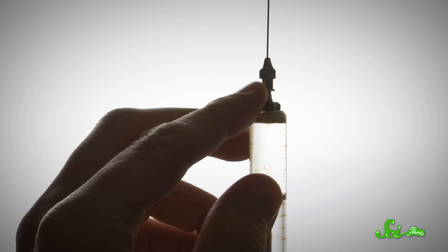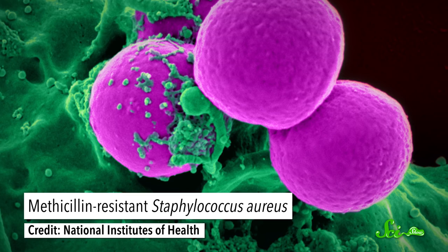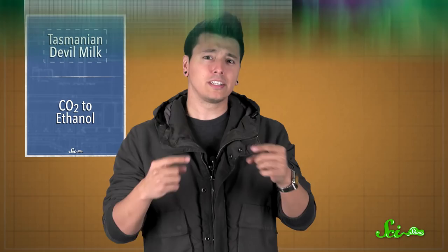A huge milestone in medicine was the discovery of antibiotics in the early 1900s, arming doctors against bacterial infections like never before. But the thing about bacteria is that they reproduce really quickly, which means more genetic mutations and the chance of developing resistance to our drugs. In fact, MRSA is a strand of bacteria that runs rampant in hospitals nowadays because of its resistance to lots of antibiotics.